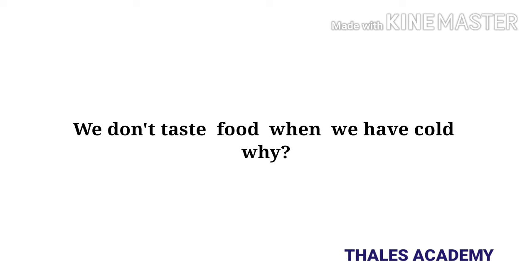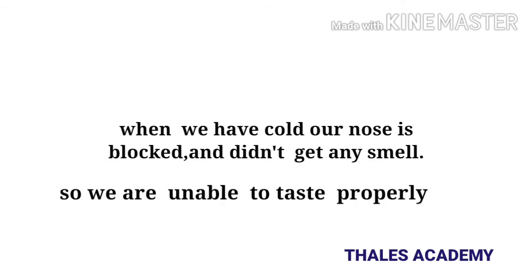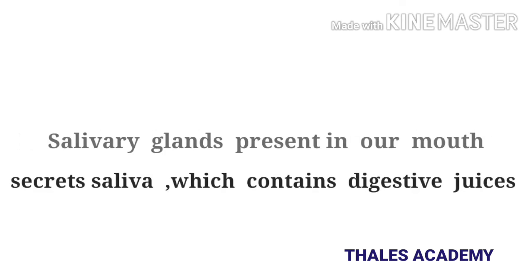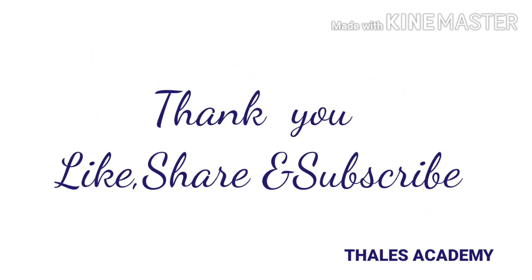Why can you not taste food properly when you have a cold? Our sense of smell helps us get the complete taste of food. When we have a cold, our nose is blocked, which blocks the sense of smell, so we are unable to taste food properly. If we say digestion begins in our mouth, how would we explain this? Salivary glands present in our mouth secrete saliva, which contains digestive juices that help break down complex sugars into simple sugars. Thus, it can be said that digestion begins in the mouth itself.